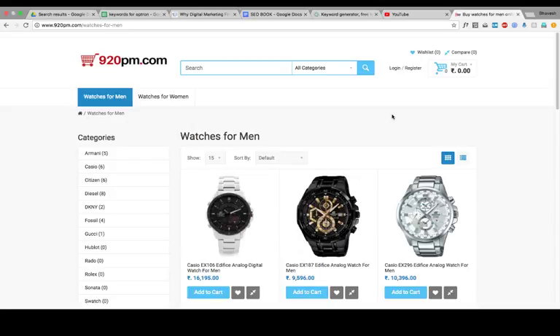Let me tell you about long tail versus short tail. A short tail keyword is simply 'watches for men.' If you search that on Google, many websites are trying to rank for that keyword. A long tail keyword is like 'buy watches for men online in India at lowest price.' With combinations like 'buy watches for men online in India,' I have optimized those keywords for this particular page because ranking for just 'watches for men' was difficult.